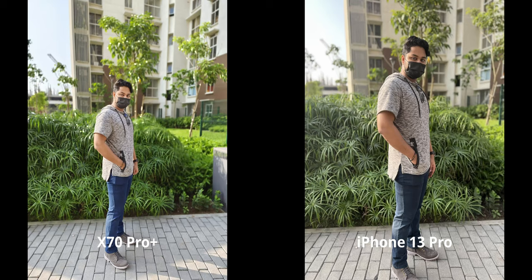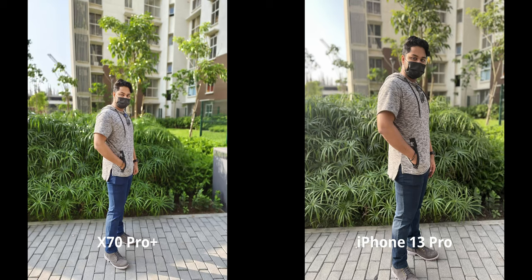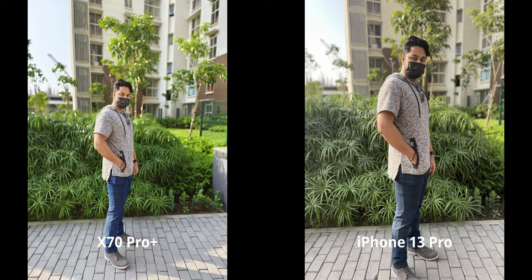Portrait mode — I was waiting for this because the X70 impressed me a lot in my S21 Ultra comparison. Portrait mode was stellar there and does not disappoint here. I'm using Planar Portraits on the X70 — a Zeiss portrait mode preset — and it's the best option for me, producing impeccable contrast. The iPhone is not doing a bad job, but the color of my jeans in particular looks way too desaturated on the iPhone. The X70 is doing a really good job with colors here.